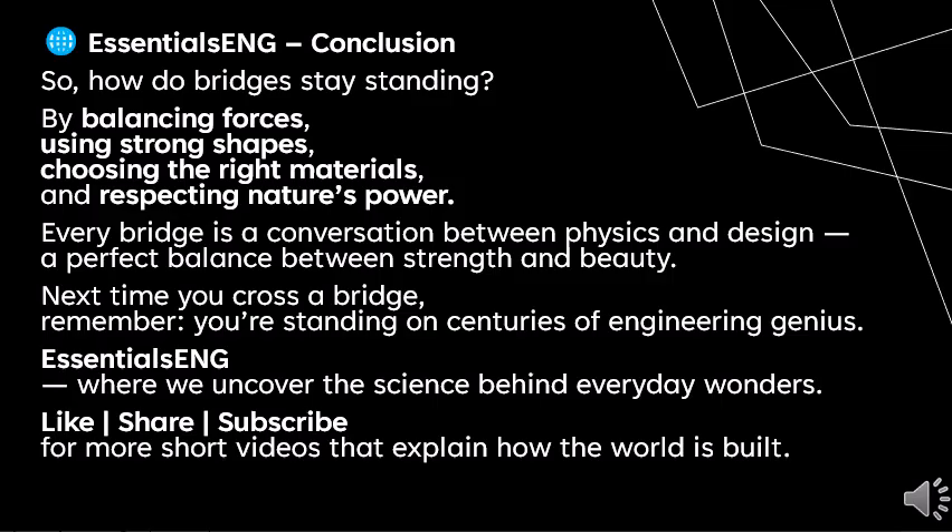So how do bridges stay standing? By balancing forces, using strong shapes, choosing the right materials, and respecting nature's power. Every bridge is a conversation between physics and design — a perfect balance between strength and beauty. Next time you cross a bridge, remember you are standing on centuries of engineering genius.